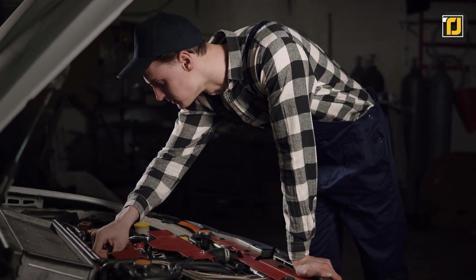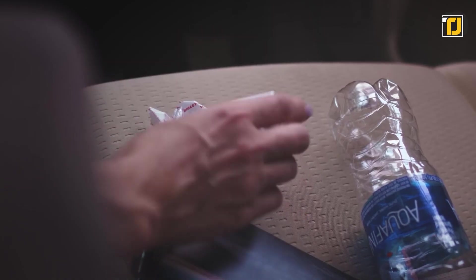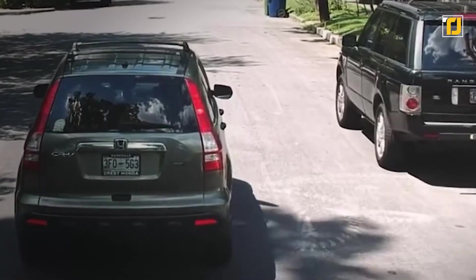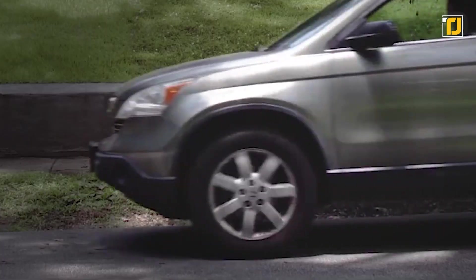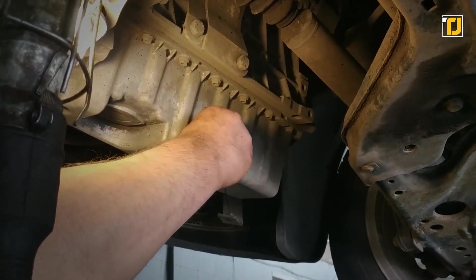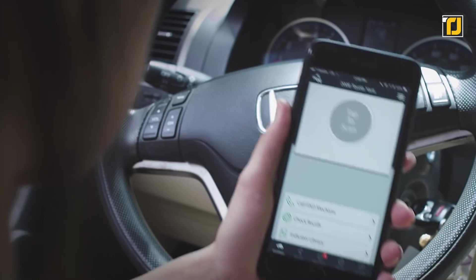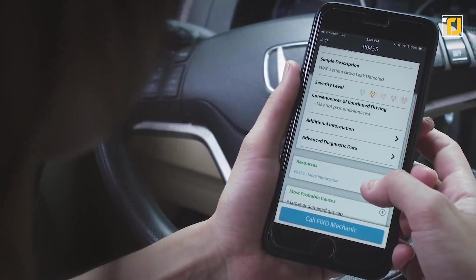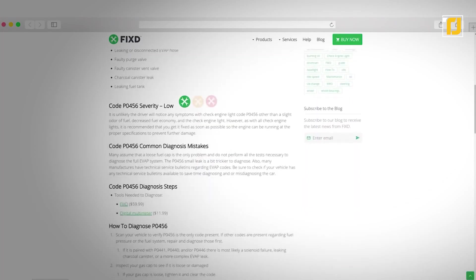Number 12: Fixed car health monitor. If you're tired of wasting thousands of dollars every year in car repair and maintenance, here's a way to drastically reduce that cost. Meet Fixed, the car repair sensor that can help you take care of your car more effortlessly than ever. Fixed provides automatic maintenance alerts for oil changes, tire rotations, and more, sent directly to your phone. You can also instantly decode your check engine light and translate over 7,000 error codes into plain English.